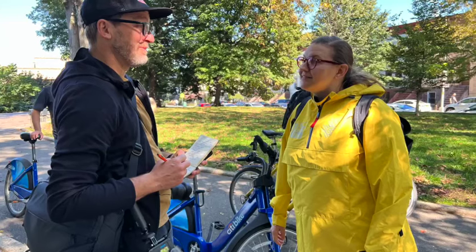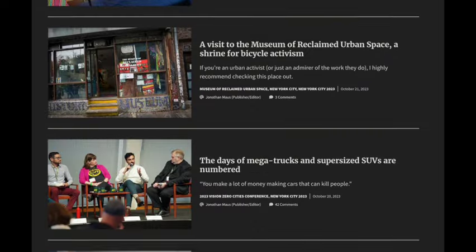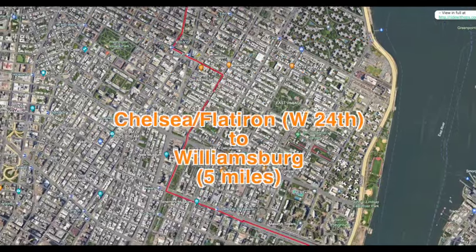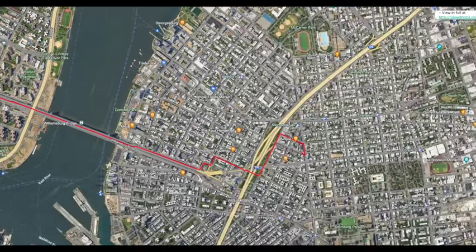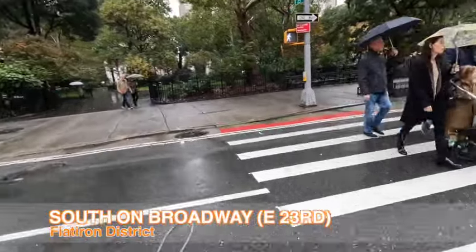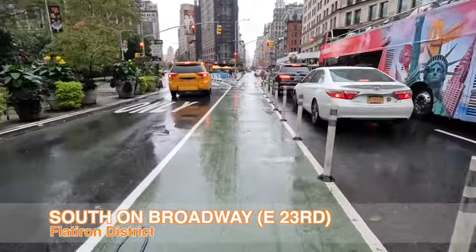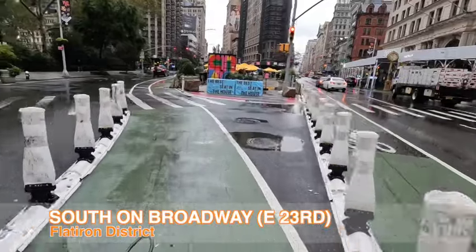I was recently in New York City to cover a conference, with photos, stories, and videos on social media. On one Saturday morning, I had to cover an event in the Williamsburg part of Brooklyn, while staying in the Chelsea Flatiron area of Manhattan at about West 24th Street. I thought I would take you across town with me on this ride to give you a sense of whether it's possible to connect up New York's bike infrastructure — to see if a tourist can connect from one place to another on a rainy morning.